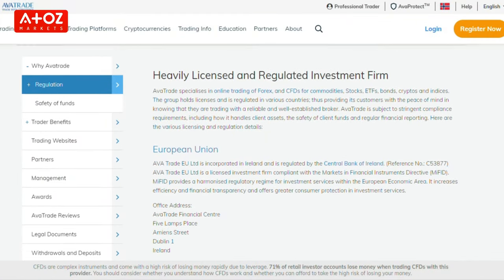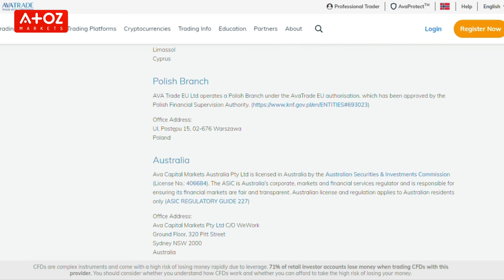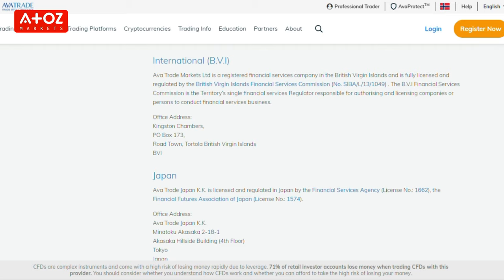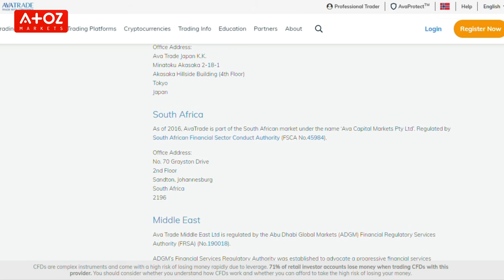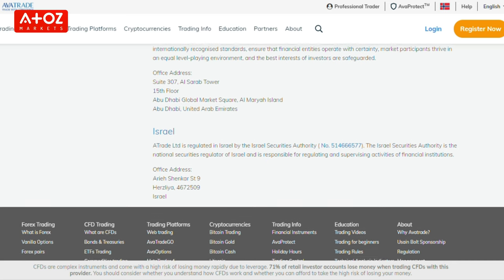Let's start with Avatrade's regulations. Avatrade is licensed and monitored by different regulatory authorities around the world. In Ireland and Cyprus, it is regulated by the Central Bank of Ireland and the Cyprus Securities and Exchange Commission. In Poland, by the Polish Financial Supervision Authority. In Australia, by ASIC. Globally, by the British Virgin Islands Financial Services Commission. In Japan, by the Financial Services Agency and Financial Futures Association of Japan. In the Middle East, by the Financial Regulatory Services Authority. In Israel, by the Israel Securities Authority.